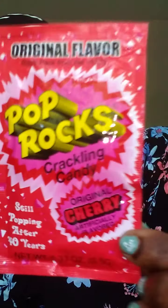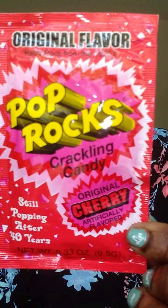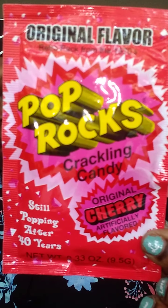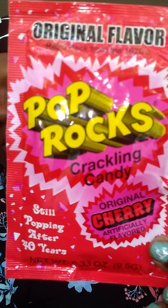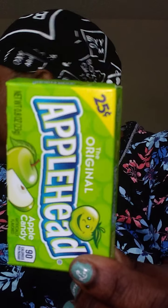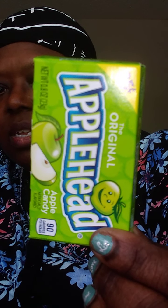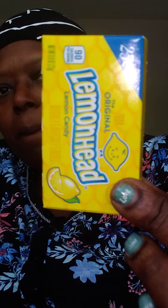Original Pop Rocks! I think the Pop Rocks were $1.25. Apple Heads, and then Lemon Heads.